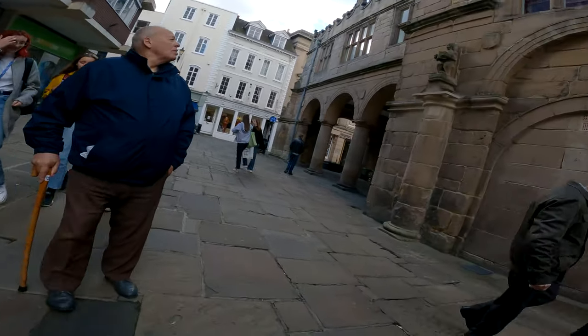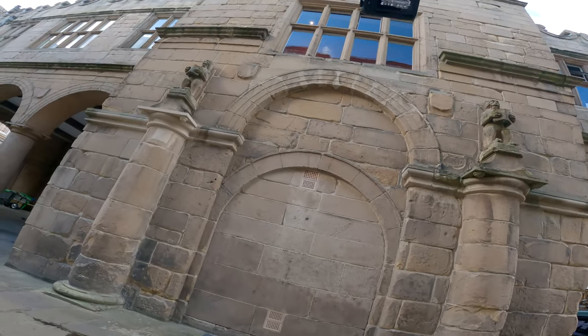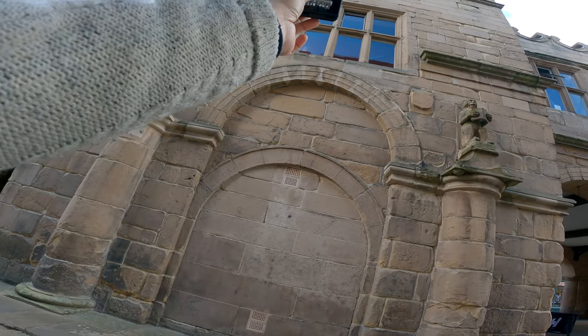I love taking photos of buildings, especially old ones with character. One perspective I go for a lot is shooting right up the building like this. Check it out.